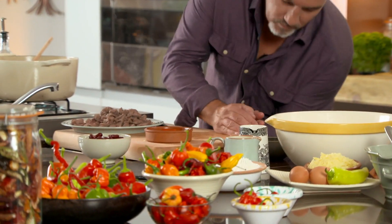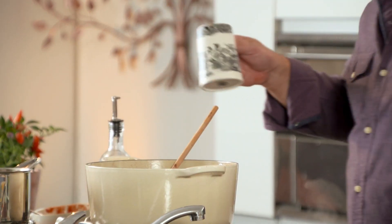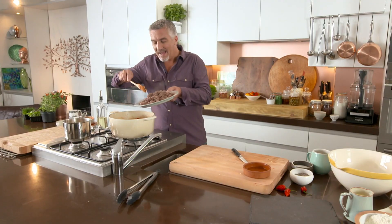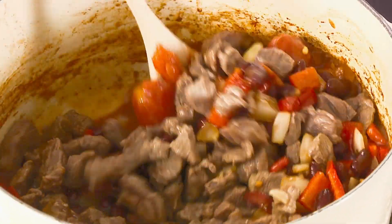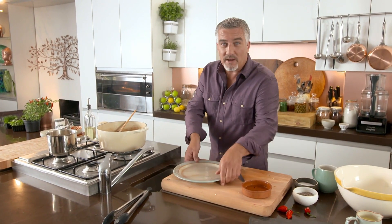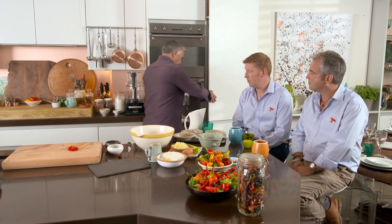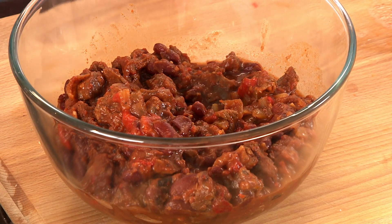This is where your store cupboard ingredients come into their own. Add tinned plum tomatoes, sliced roasted red peppers from a jar, a tin of red kidney beans, and rich beef stock. Give that a stir, then put your meat back in, and leave that to cook for about two hours on a simmer. Pop a lid on and leave it alone — all those juices will infuse and it will become a magnificent color.